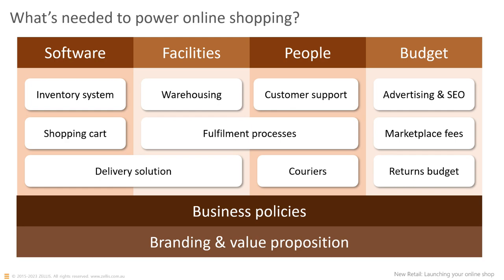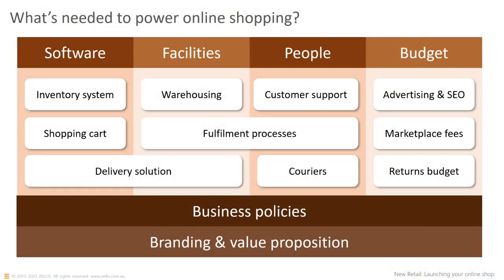You're going to need some fulfilment processes — thinking about how that process works. From day one you might be inefficient in packing parcels, but as you get volume, you'll need to be much more efficient. It's much cheaper to do things efficiently than to hire extra people to do things inefficiently. You are going to need some people: from day one that might just be you, your partner, or friends. After a while you'll need people to take care of fulfilment processes — picking products, packing, putting labels on them, generating labels, doing administration, recording transactions, and handling customer questions before and after purchase.